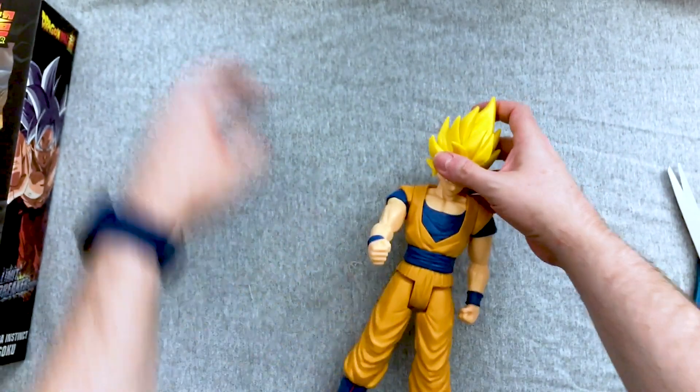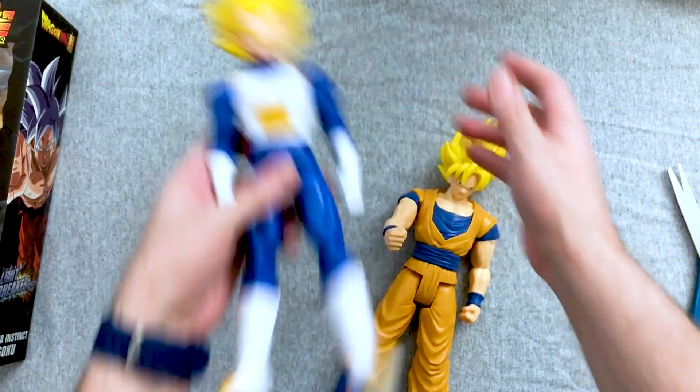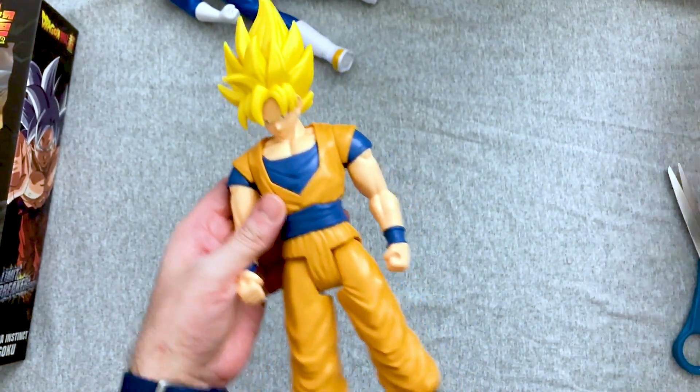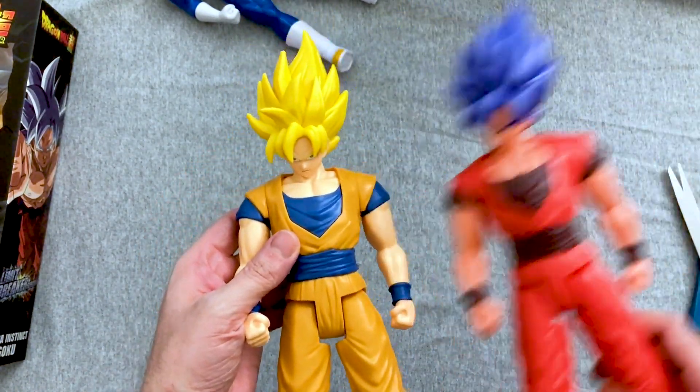Vegeta's head is just really unarticulated. It's almost the same mold — same mold, different paint job. Yeah, that's fine, I'll take it. This is like, I don't like being sunburned. This is Irish Goku. Sorry if that's offensive — I don't think that's offensive.